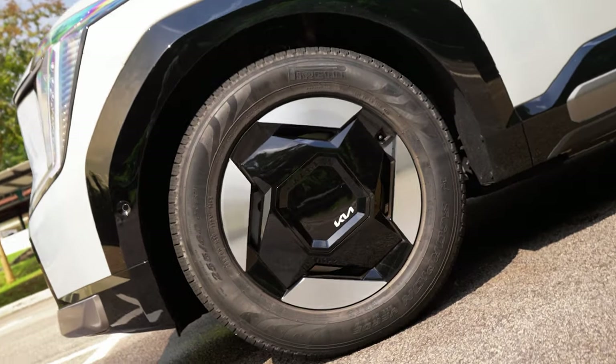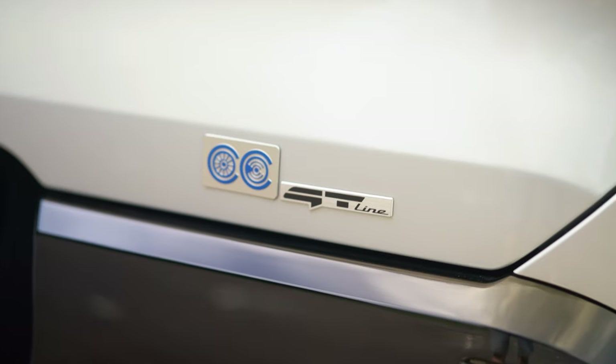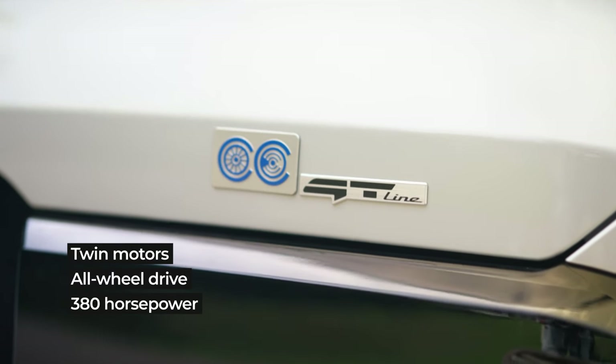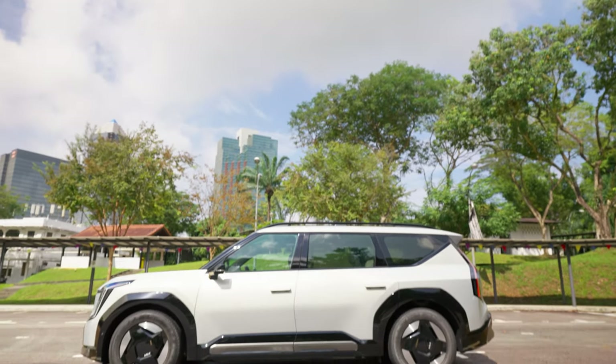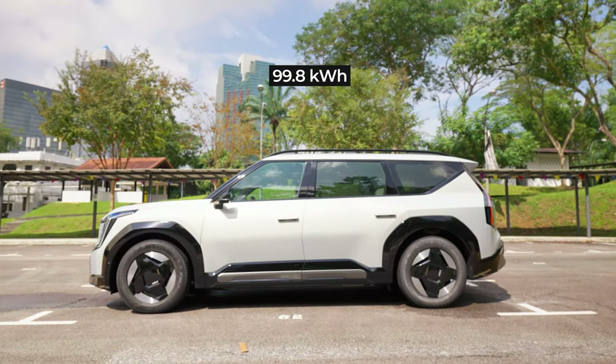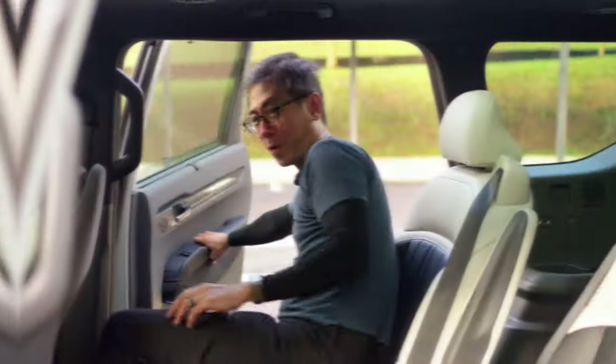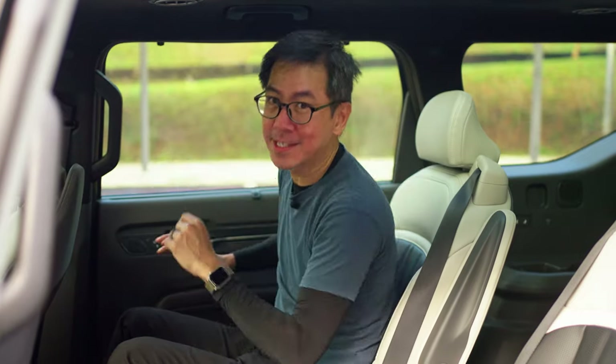But that money does buy plenty of metal and hardware. Here in Singapore we get the GT Line, which has twin motors and 380 horsepower. That long wheelbase creates space for a big battery too — 99.8 kilowatt hours — which gives the car more than 500 kilometers of range. Finally, time to look inside the car.